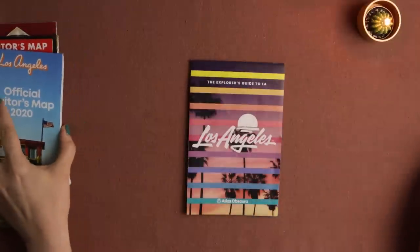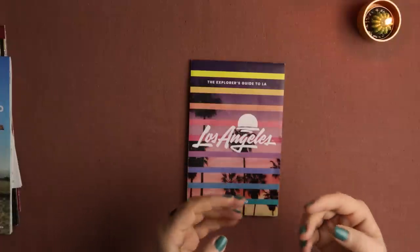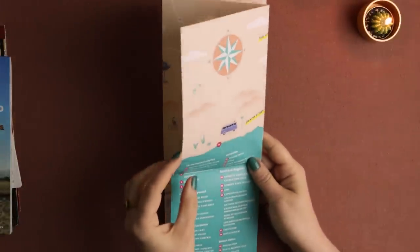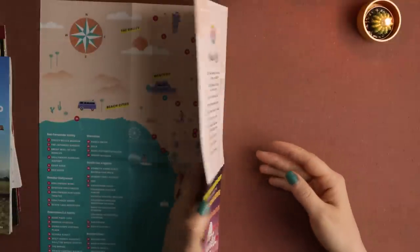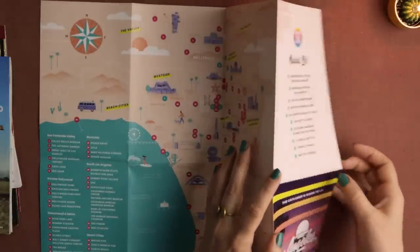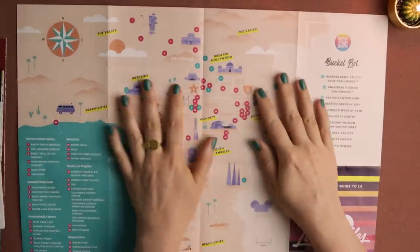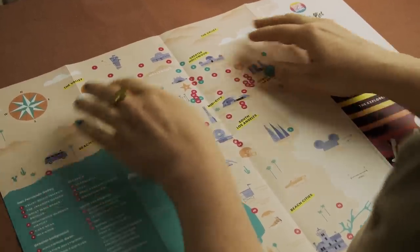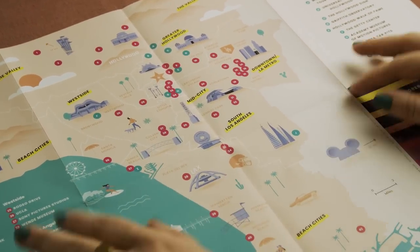Los Angeles is kind of an interesting city because I feel like we're all familiar with it and we all know the names of so many of its neighborhoods, but I'm not sure that I could name a lot of landmarks apart from the Hollywood sign. But chances are I've probably seen a great part of the city just through movies and TV series that are placed somewhere here.